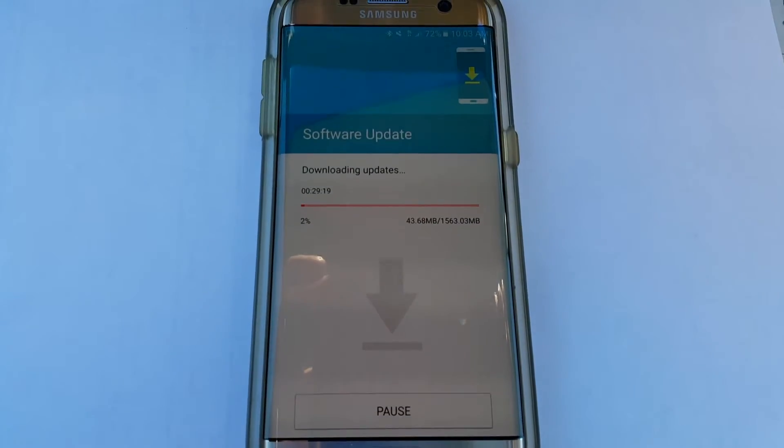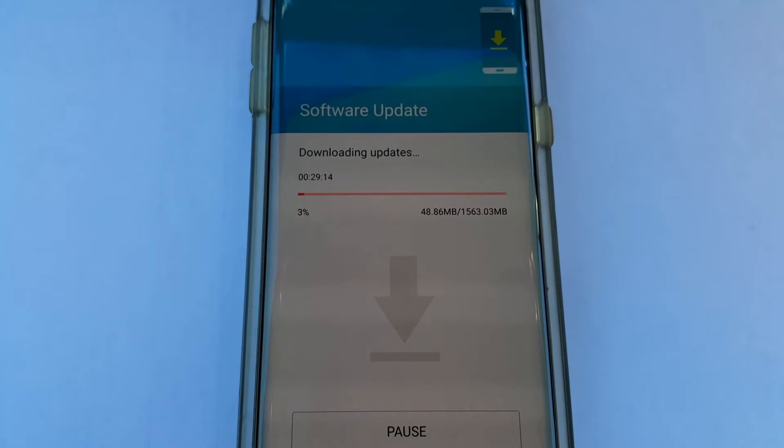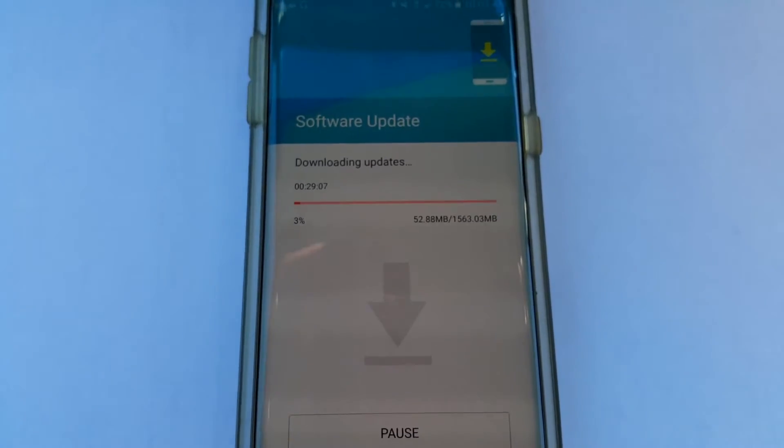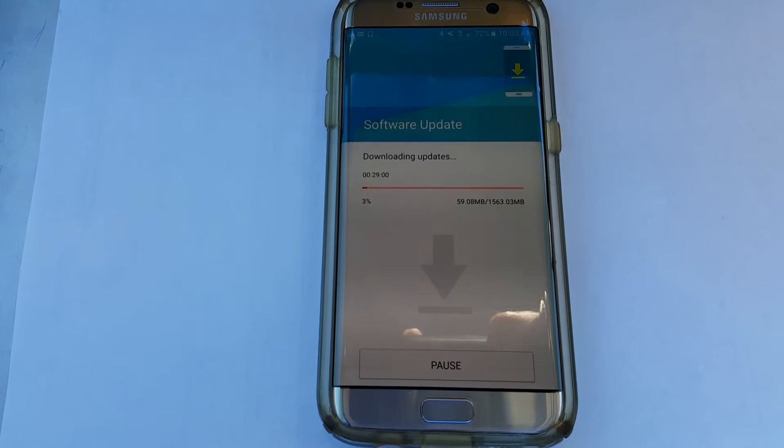It's going slow right now, starting to get some speeds. I'm going to pause here in a second just to show you, and then time it so I can tell you guys how long it takes. It's taking a bit of time already, as you can tell.